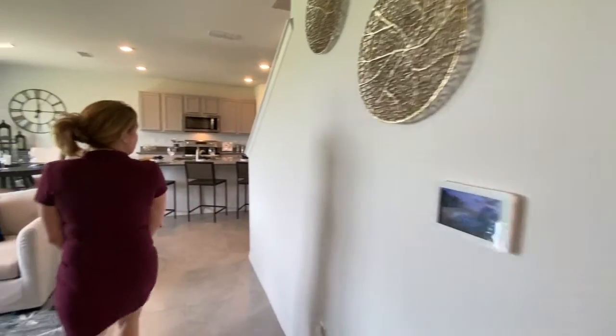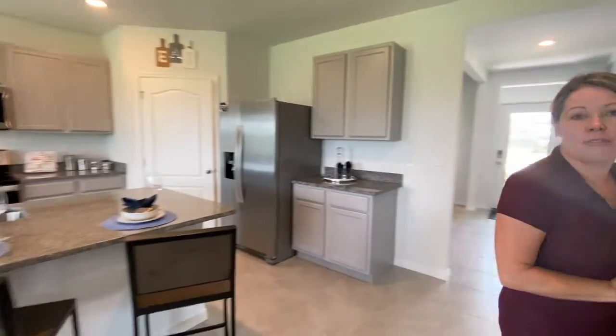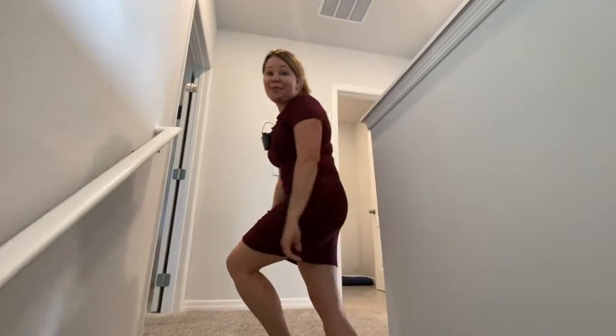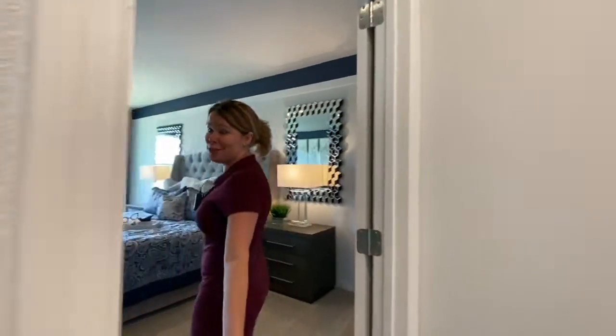Pricing changes, but as I mentioned earlier, it does start at $444. Let's head upstairs — I'll show you the rest of the bedrooms, starting with your primary bedroom suite.